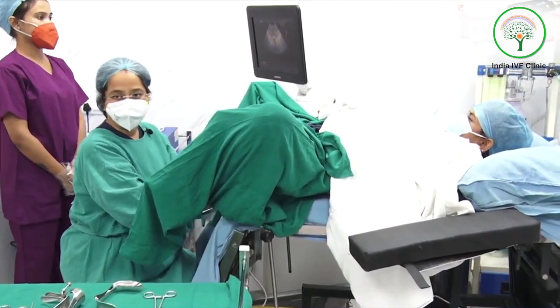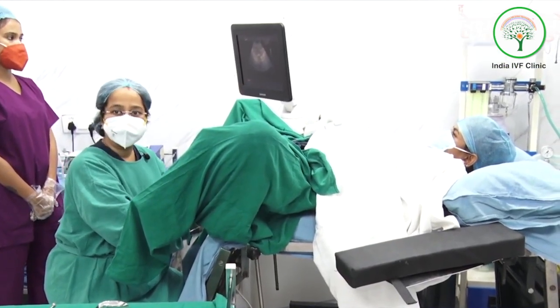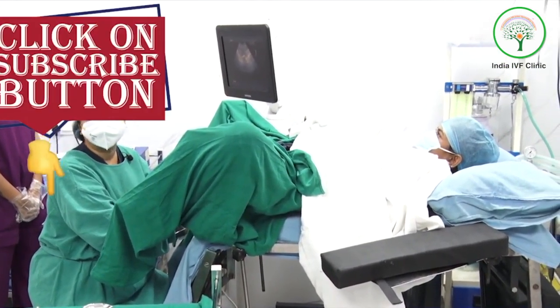This is the way the embryo transfer is done. After that, the patient is put back in position and you are supposed to take rest for 20 to 30 minutes, and the procedure is complete.